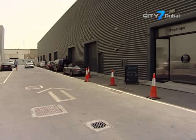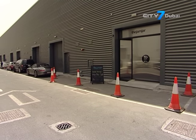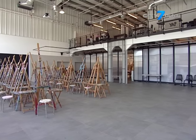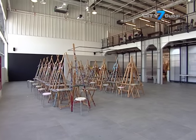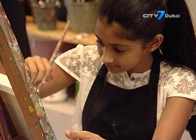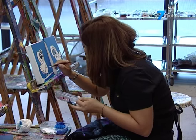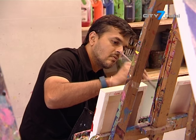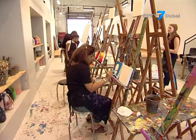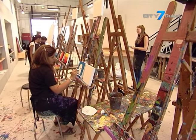Open for over a decade, the Jam Jar is one of the community art spaces in Dubai, which offers budding and established artists of all ages the opportunity to experiment with their creative skills through its range of workshops, DIY studio and exhibition space, which explore various art forms, from watercolour and acrylic paint to photography and film.